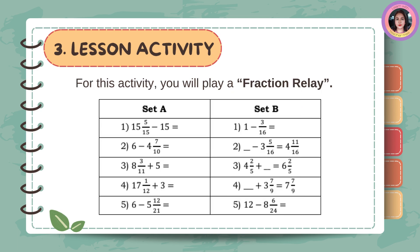For this activity, you will play a fraction relay.